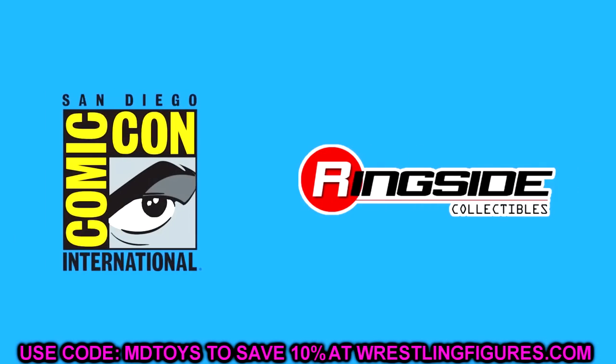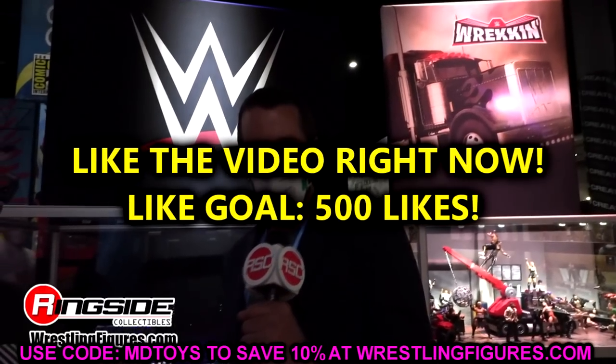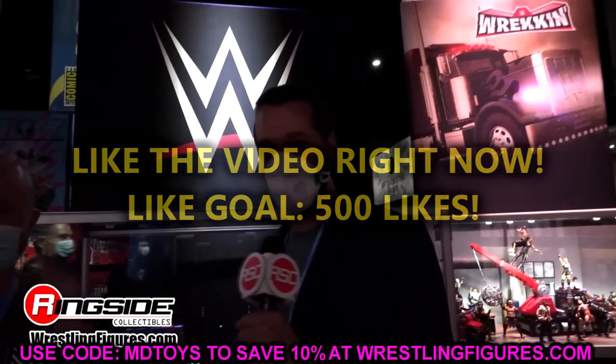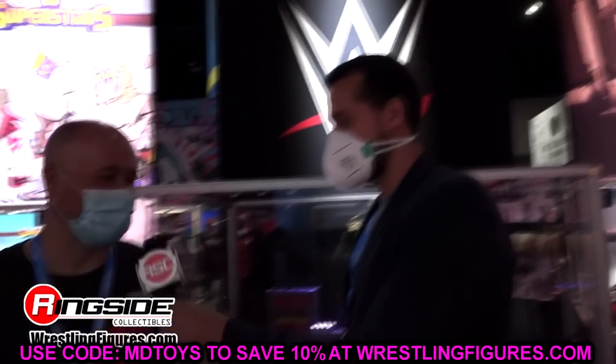Welcome back to another My Name Toys video. Today we are back with brand new WWE action figure news, and we may have some news coming later depending on when it's released. We have some brand new WWE Elite action figure reveals and images that I'm very excited about. I think it's gonna be insane.